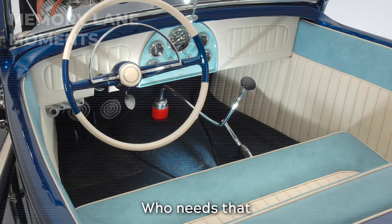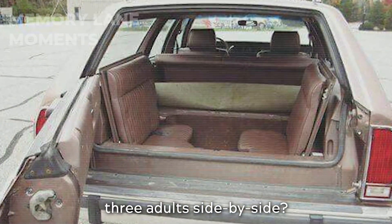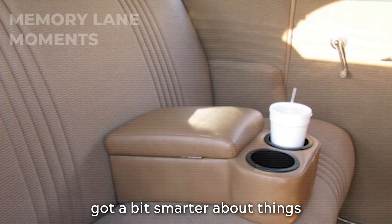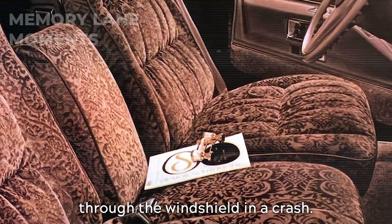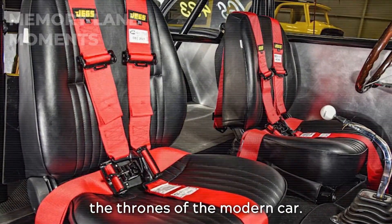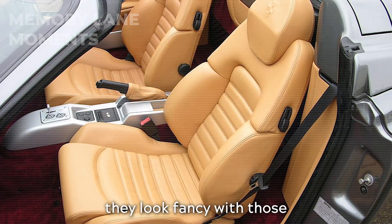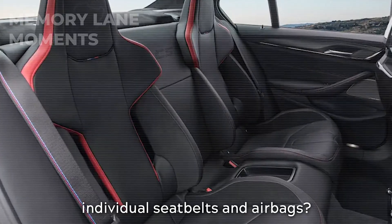Comfort? Who needs that when you can have the warm, fuzzy feeling of squishing three adults side by side? But alas, times changed. The world got a bit smarter about things like comfort and, you know, not flinging your passengers through the windshield in a crash. So in came the bucket seats — the thrones of the modern car. They promised better ergonomics, support, and they looked fancy with those individual seat belts and airbags.